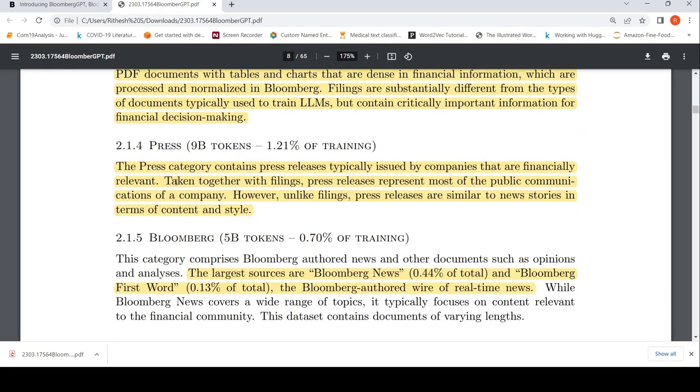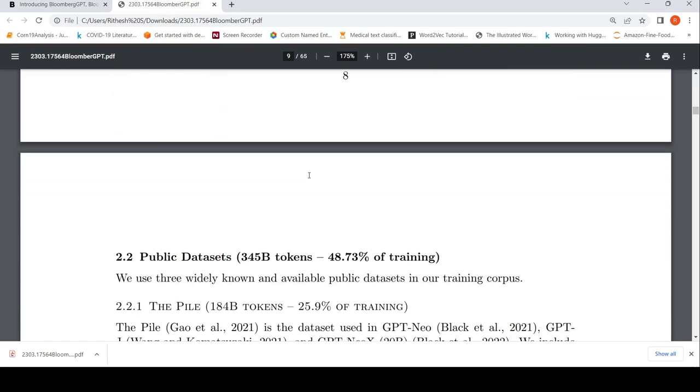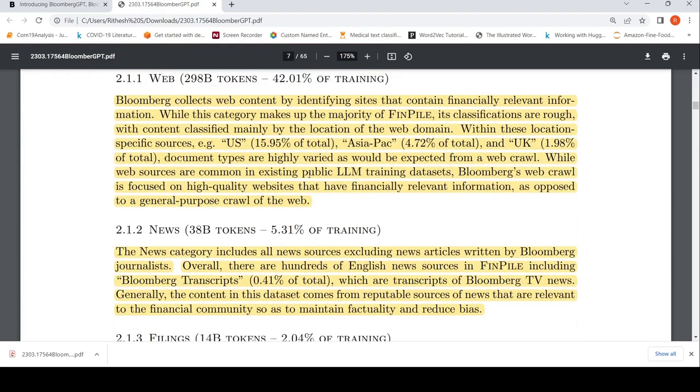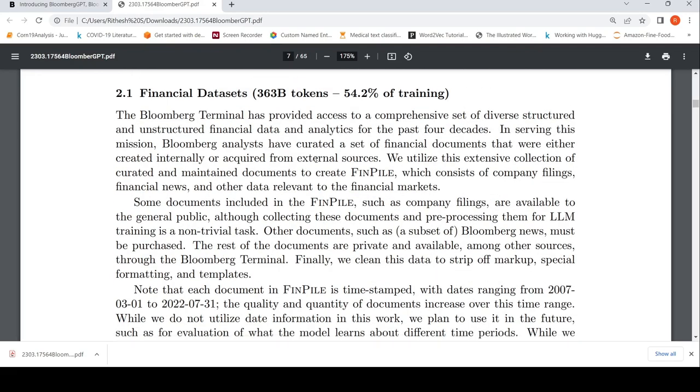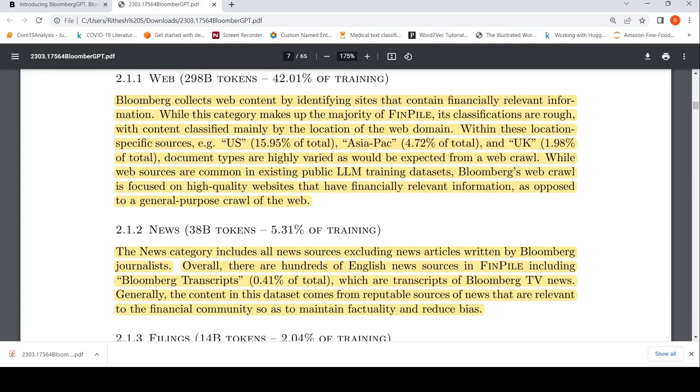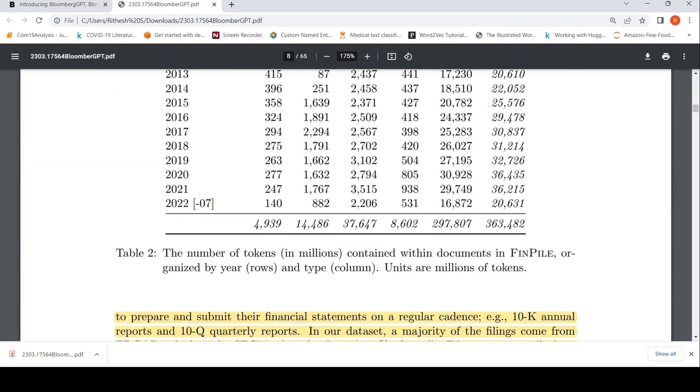They also have a press category — press releases typically issued by financially relevant companies, which are company financial listings. And then there is Bloomberg's own authored news, other documents, and transcripts. This is how they collected their custom dataset. They had a huge advantage because they are in this domain. This is also important for other companies looking to create similar models in various domains — they should have access to their own domain data.